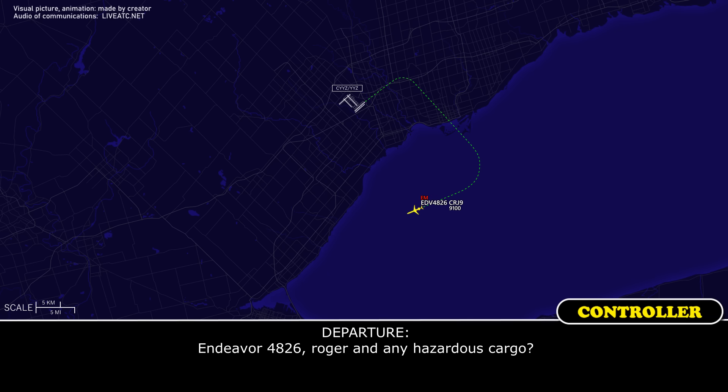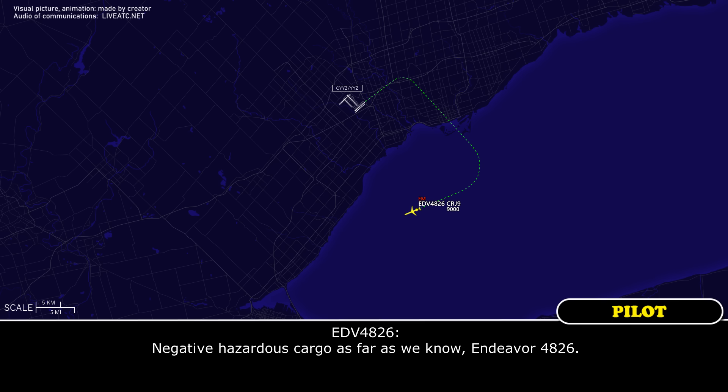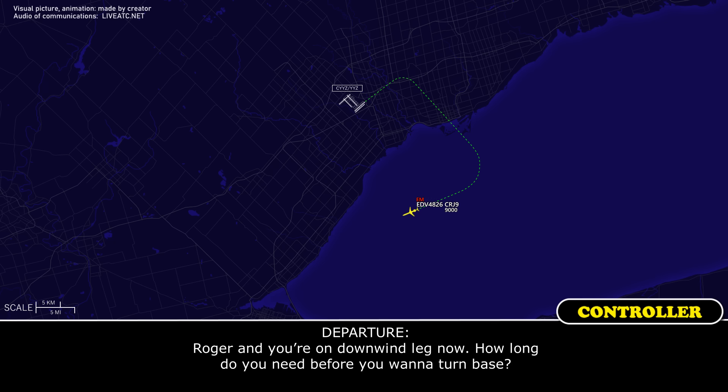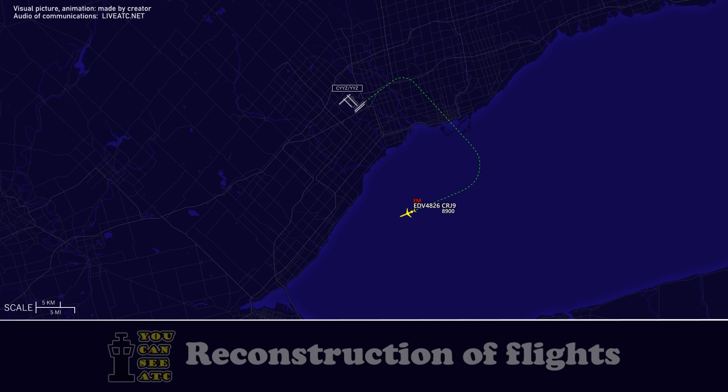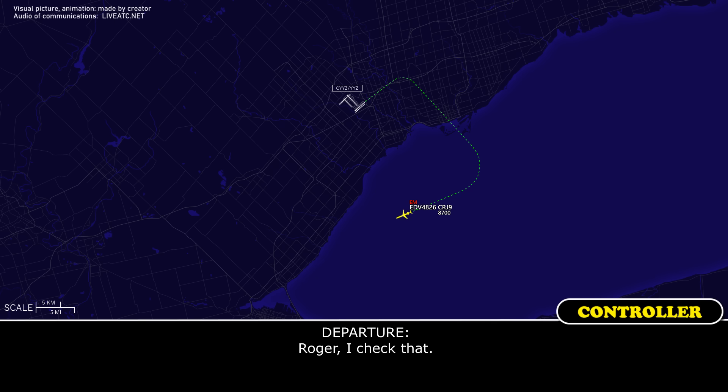Roger, and any hazardous cargo? Negative, no hazardous cargo as far as we know, Endeavour 4826. Roger, and you're on the downwind leg now — how long do you need before you want to turn base? We'd like about 5 minutes before the base, and we're set up for 06 left now, Endeavour 4826. Roger.